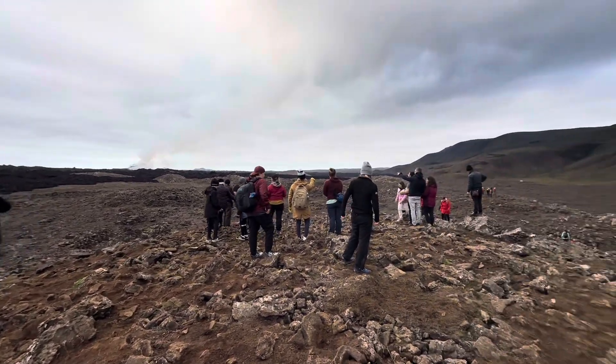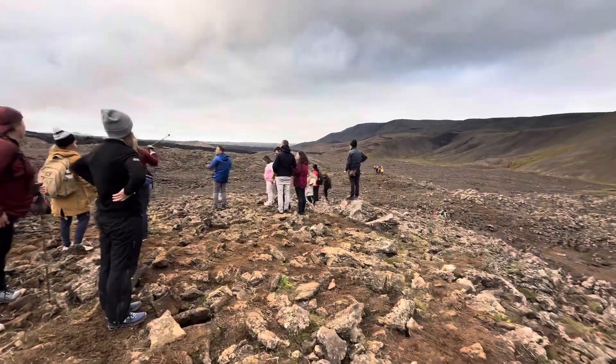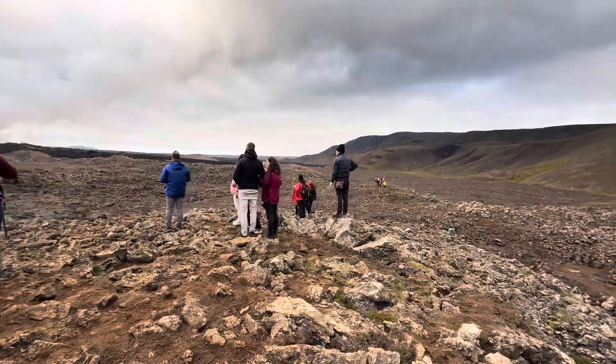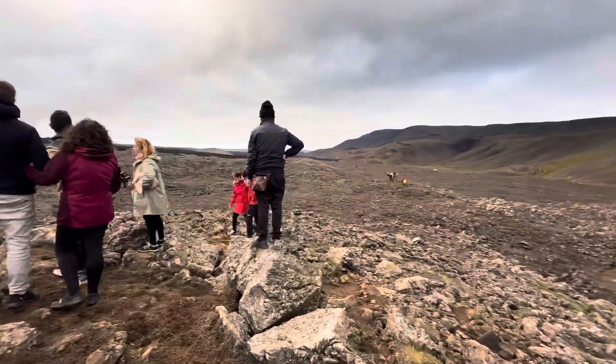There's only one cone, one crater erupting. There's not so much lava shooting from the crater as a week ago, but it's still erupting. And there is a big lava river — you'll see it in my drone video.